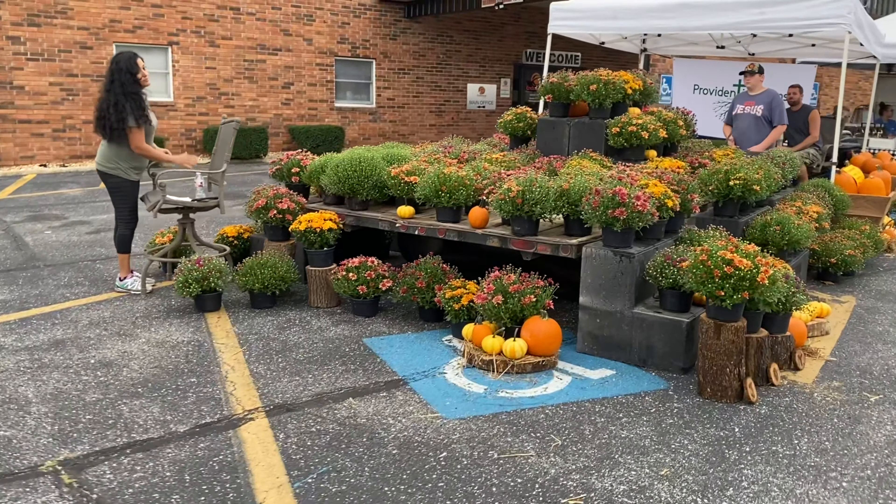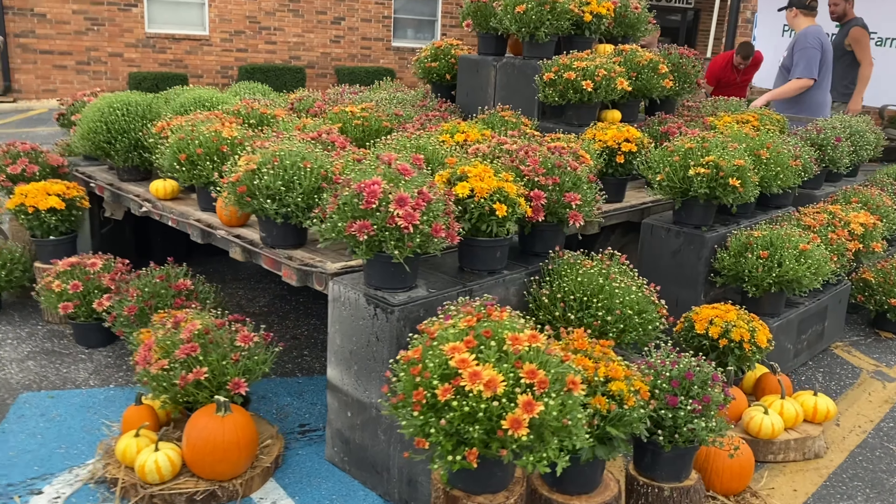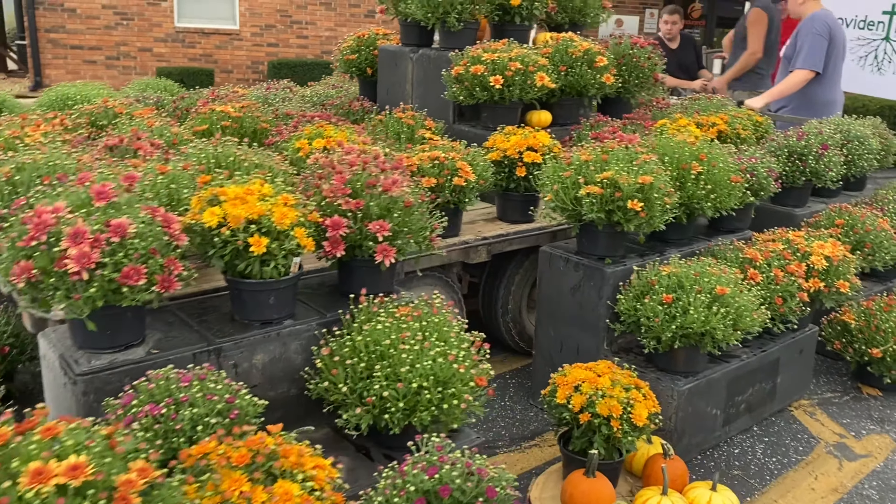And then we have a new vendor over here selling pumpkins and fall mums — they are just beautiful, such a lovely display.